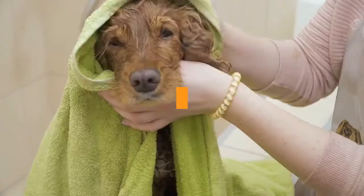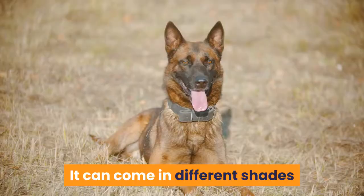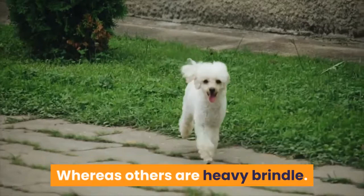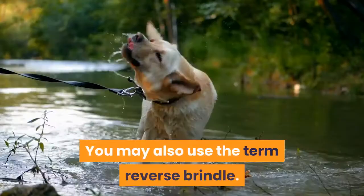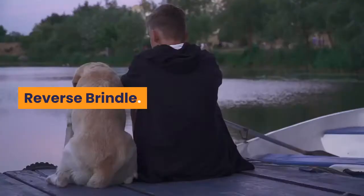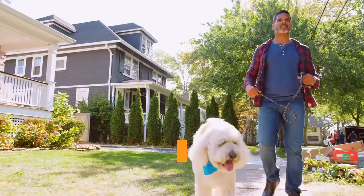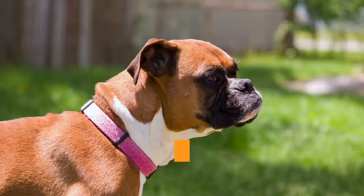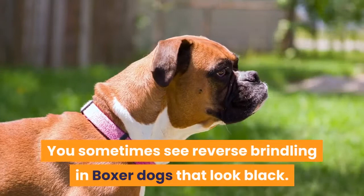Brindle shade variations. Not all brindle patterning is exactly the same — it can come in different shades and tones, and the pattern shapes vary. Some dogs are light brindle, mostly red with darker stripes, whereas others are heavy brindle and appear black or dark brown at a quick glance. You may also use the term reverse brindle, which is the same as black brindle. Reverse brindle describes a coat with a high concentration of darker stripes, making the brindle look reversed, so light stripes appear to sit on a dark background. You sometimes see this in boxers that look black — since boxers cannot be black, most dark-colored boxers actually have dark brindle fur.